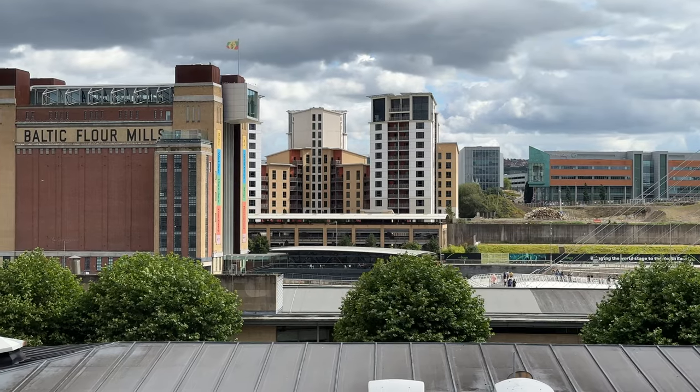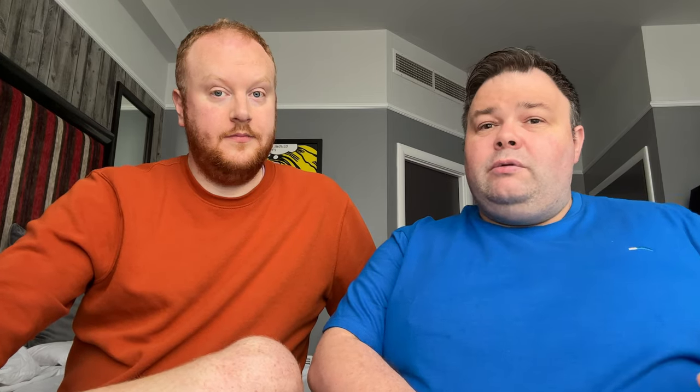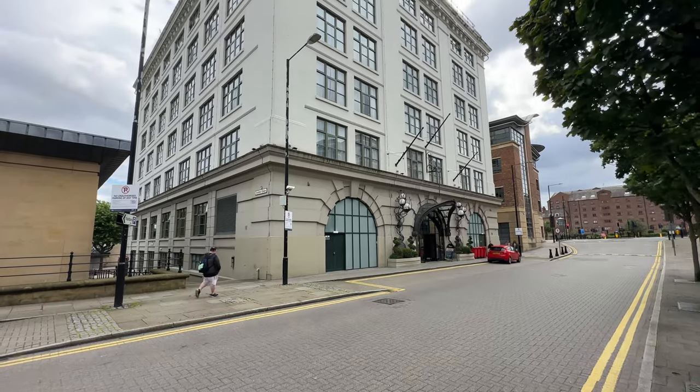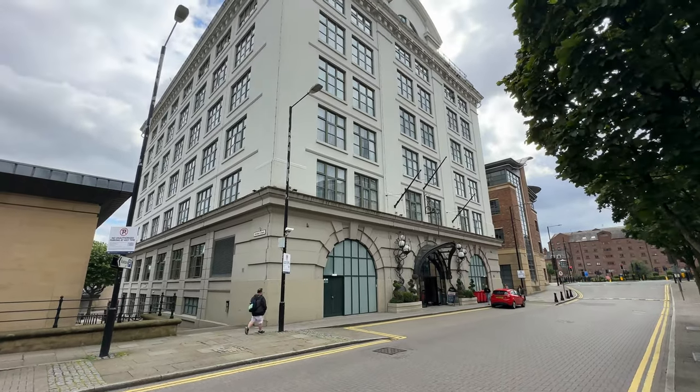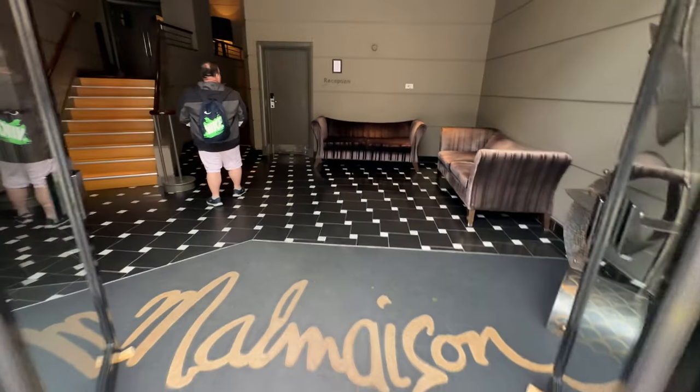They told us we could come and go as many times as we wanted and they took our car registration number. It's worth noting that if you can't get one of the Malmaison-marked spaces, you can still park in any space on the blue level, but you need to make sure you give your vehicle registration to hotel reception on checking in.